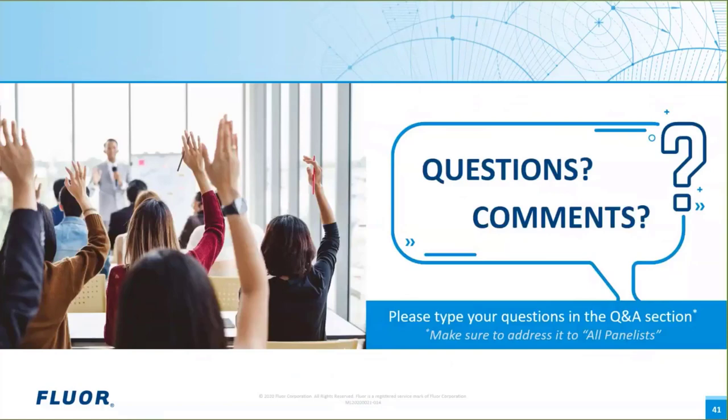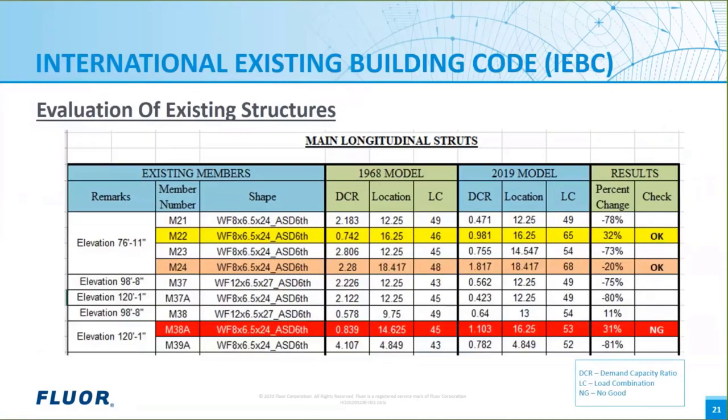Thank you, Jennifer. Let's check with Maureen to see what questions or comments we have received. The first question is on slide 21 and addressed to Rick: can you please elaborate on member M24, where the 2019 model shows a DCR higher than 1 and does not need to be reinforced? Basically, the building code looks at this situation and sees that we've actually improved the situation for member M24 from a demand capacity ratio of 2.28 to 1.817. The building code would say that's good for life safety. The lateral loads defined in ASCE 7 are based on extreme low probability events — for example, the design earthquake has a 1 in 2,500 probability of occurring in any one particular year. So we're balancing probability with life safety with the owner's money.